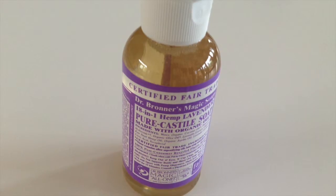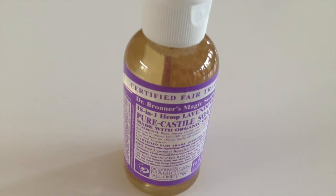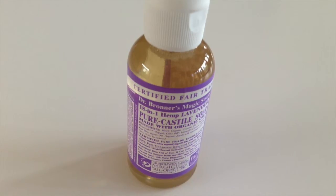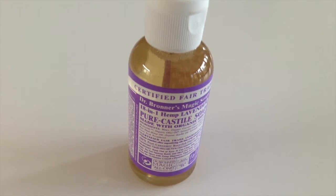Here's some non-toxic lavender scented soap by Dr. Bronner's. You can use it on your skin or use it as a detergent — it's a multi-purpose soap. You can find this at most health food store markets or Whole Foods.